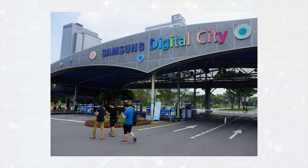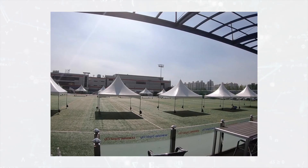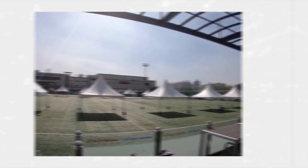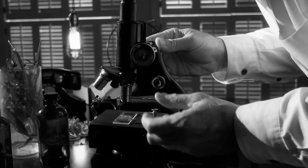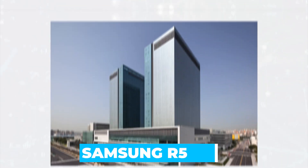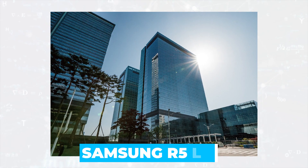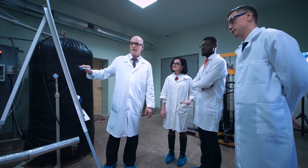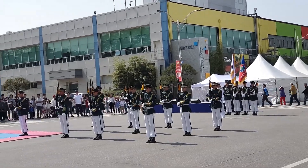Samsung's various campuses, including Digital City, are dotted with green spaces and athletic fields for employees to use. Their first research and development laboratory was opened in 1980 and was named R1. The last one, R5, was opened in 2013, and the company claims that the city has always been a major research and development center. However, the Suwon campus is not limited to Samsung employees.